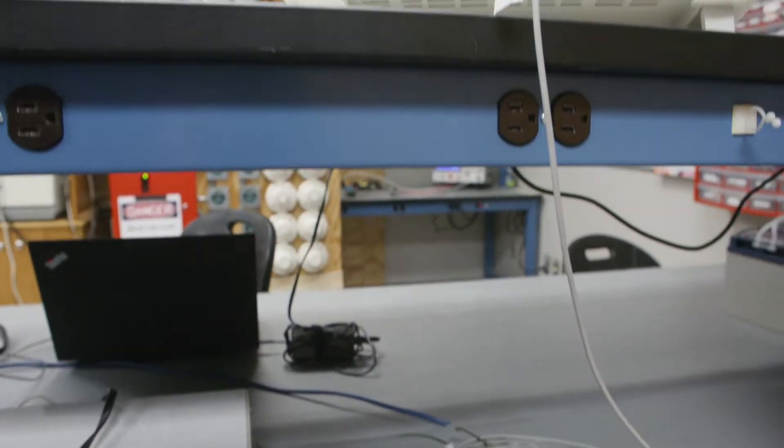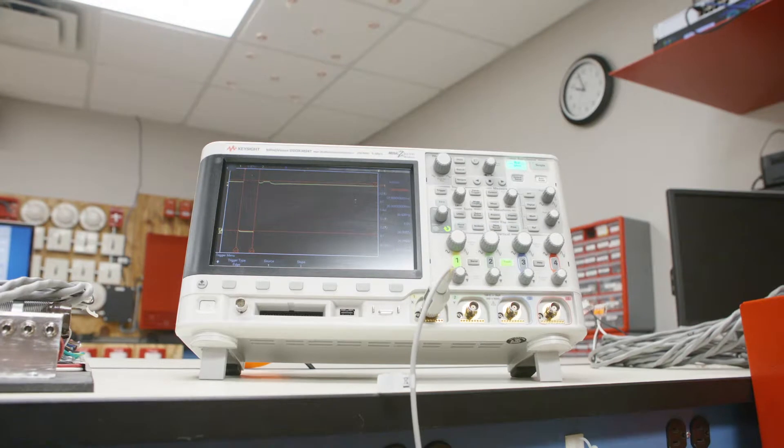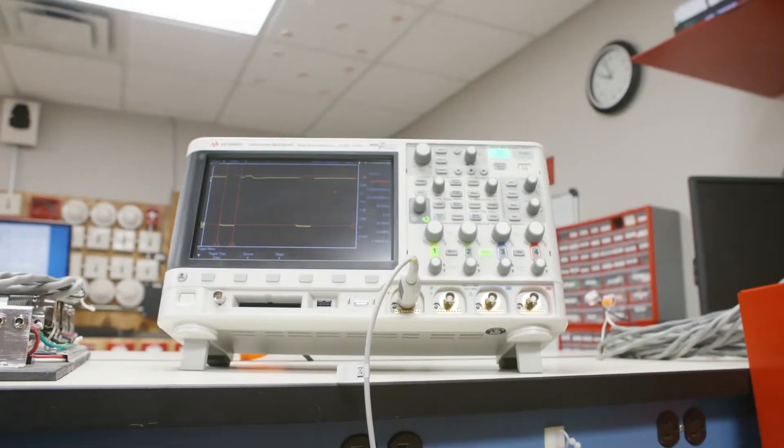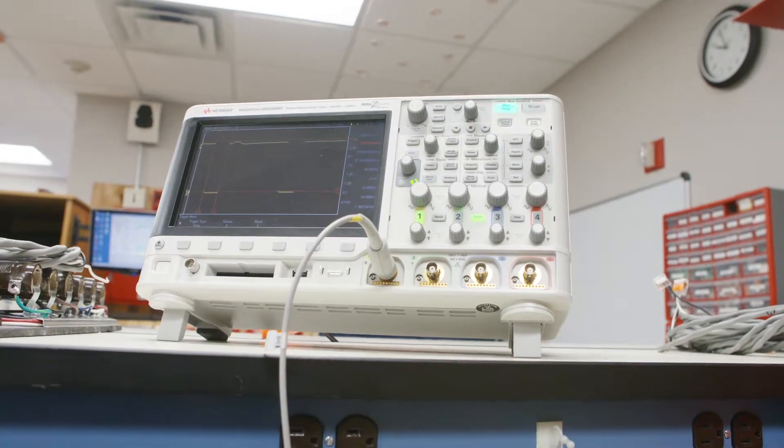One of the tests that we run is called transients. There are supply line transients, field wiring transients, and internally induced transients. All of them simulate a high voltage spike being introduced into the lines of our product, and those high power lines interfering and causing noise in our circuits. The product is expected to operate without any hiccups — it can't even notice that that voltage spike is there.